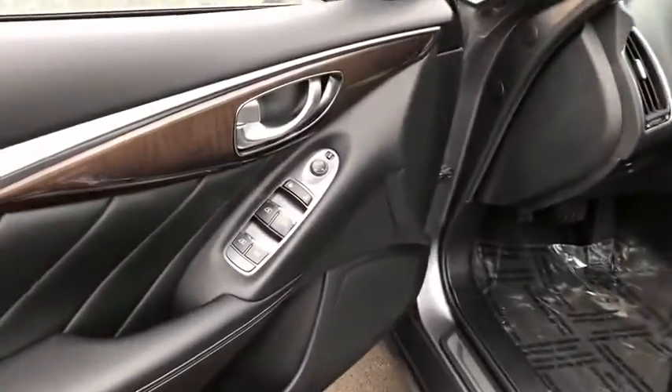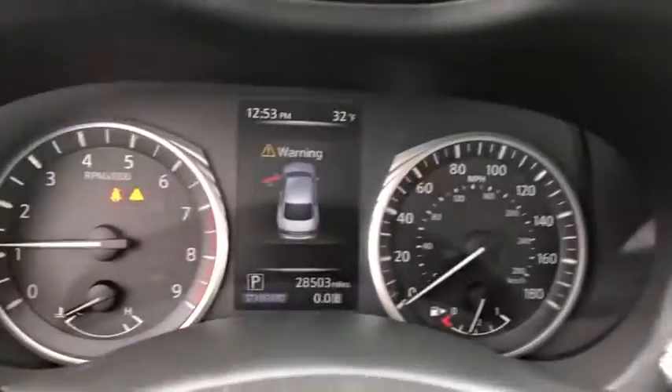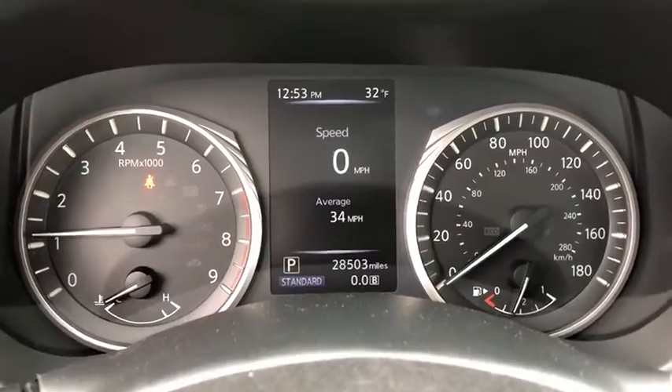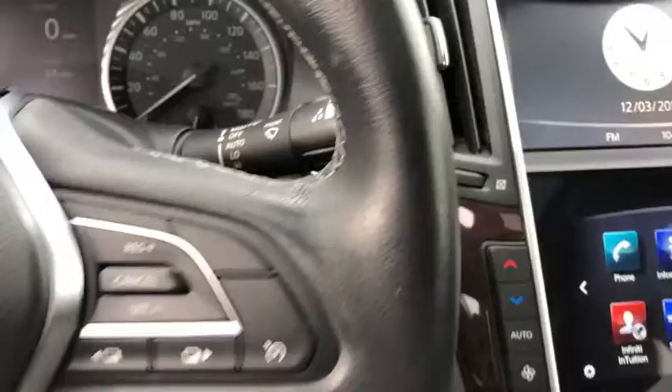The engine block is crafted out of aluminum alloy to help reduce weight and increase responsiveness, giving you incredible power and a truly thrilling drive. This vehicle has less than 30,000 miles.